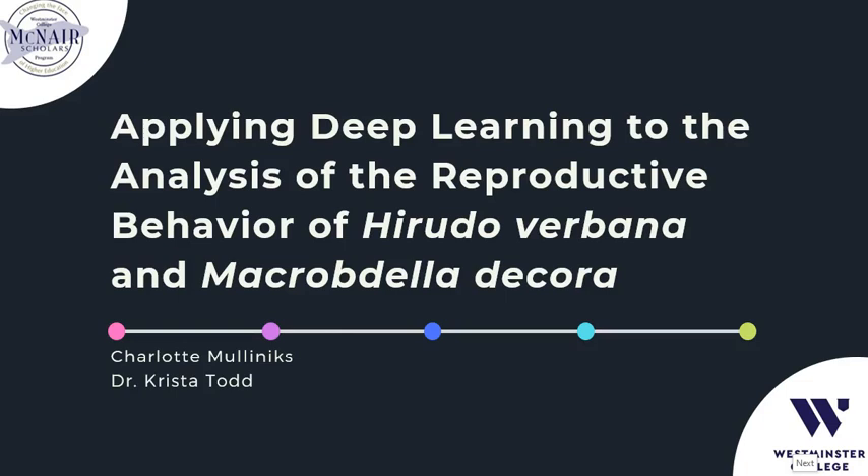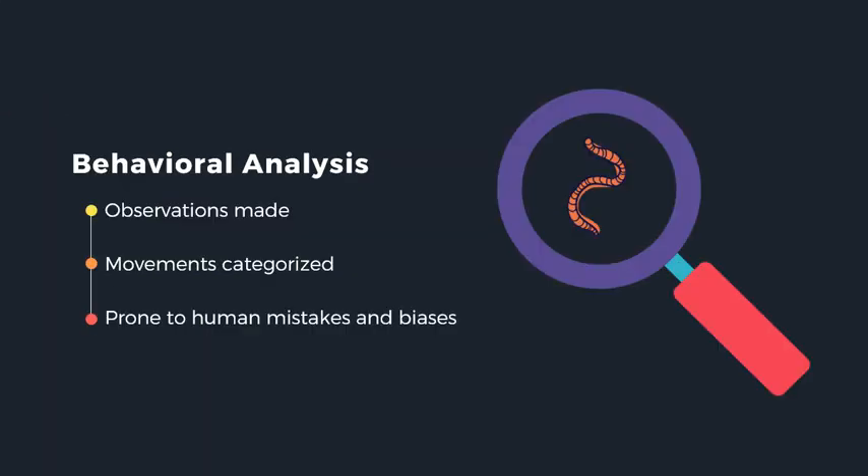Hi everyone, I'm Charlotte, and under the mentorship of Dr. Krista Todd, my research was on using the deep learning tool DeepLabCut to analyze and compare the reproductive behaviors of the leech species Hirudo verbana and Macrobdella decora. Have you ever wondered what makes an animal walk or swim in a particular way, or how you can move through your environment without much thought? At the core of these questions is: what is the biological basis of behavior? As a student of neuroscience, I'm interested in investigating these questions by looking at how the brain, nervous system, and hormonal system interact and evolve to produce all types of behavior. The first step to understanding these things is to really understand the behavior of interest itself.